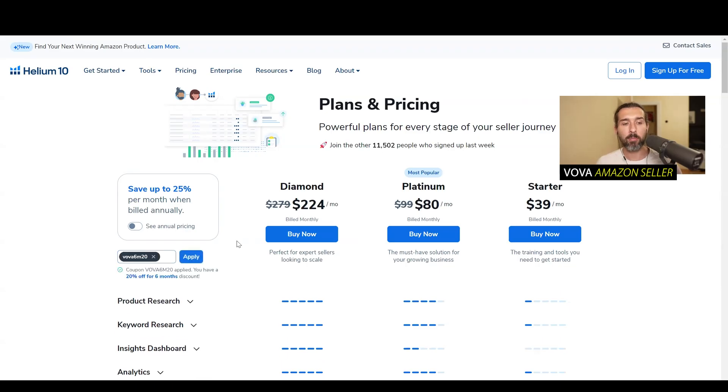VOVA6M20 gives you 20% off for six months. However, it only works with the platinum and diamond plans — with the starter plan it won't work. You can click on the annual pricing and it's going to give you extra months off, so this coupon code gives you an extra month off with diamond and platinum. But with the VOVA10 code, you'll be able to get the discount for the starter plan as well, which is pretty cool, and also for the platinum and diamond plans. And for annual pricing it's going to work too.